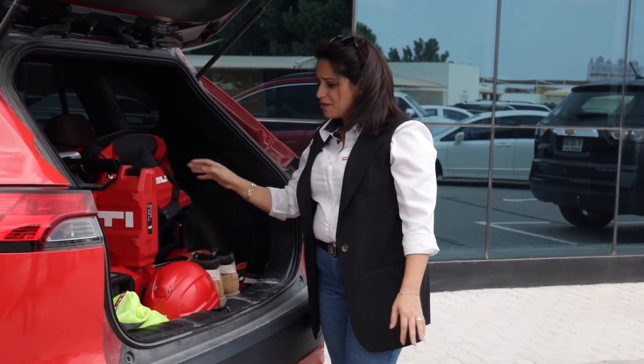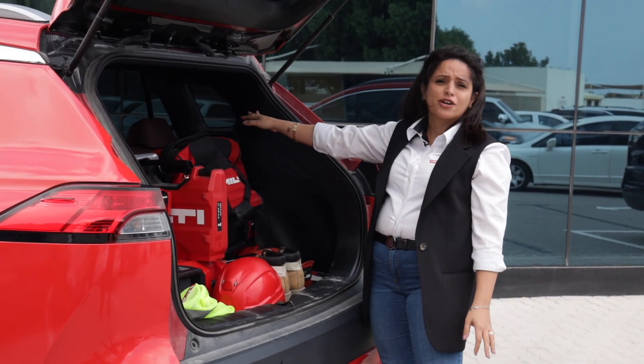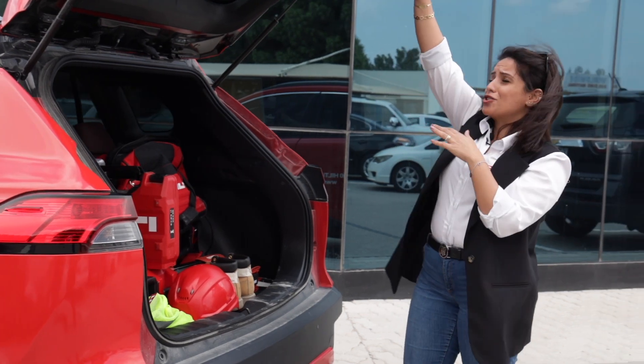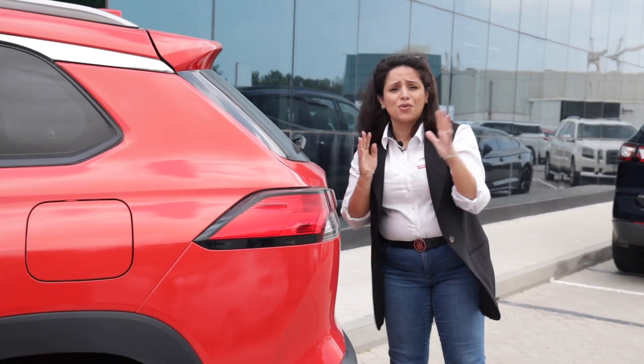I have all the tools I need in my car. Safety shoes, check. Helmet and PPE, check. My tools, check. And my chargers are inside. So pretty much, my car is my office, and this ensures that I'm productive throughout the day.